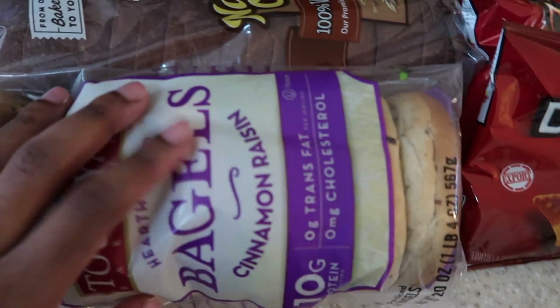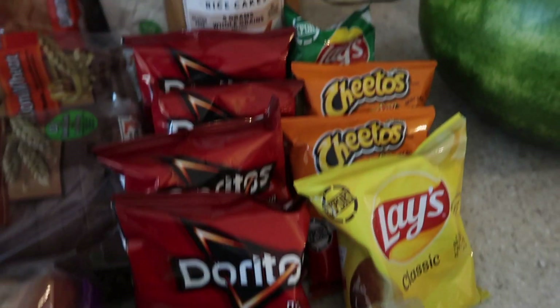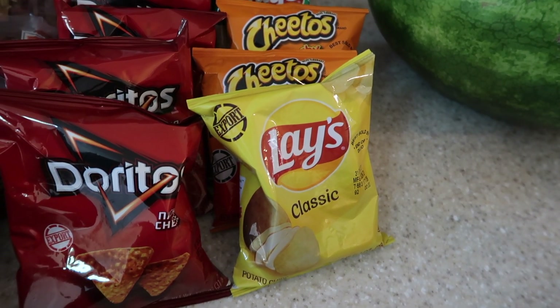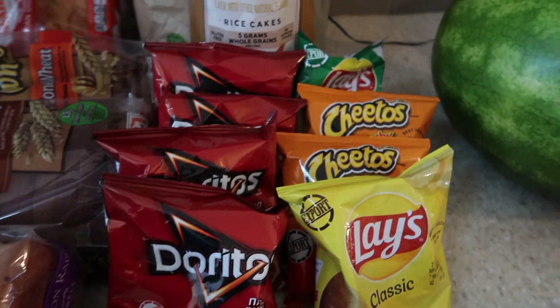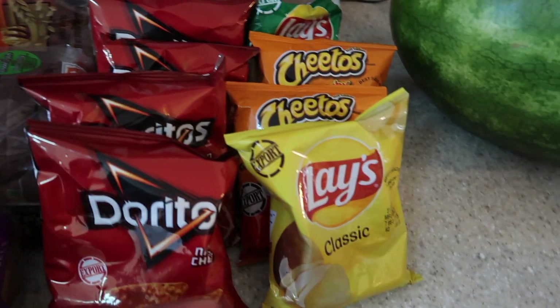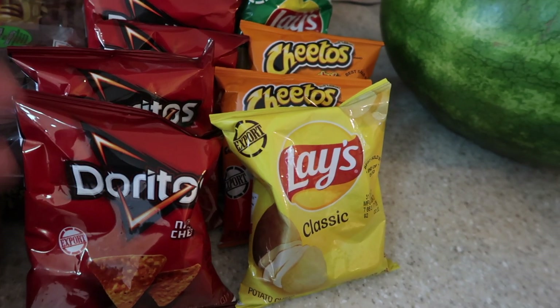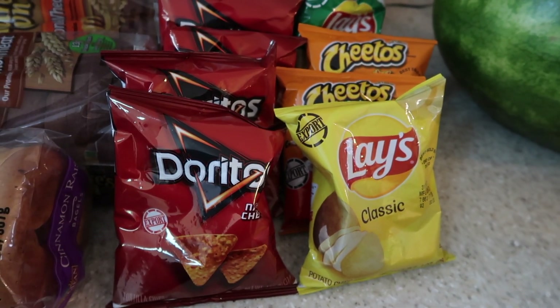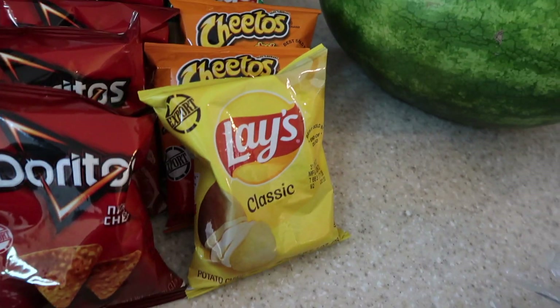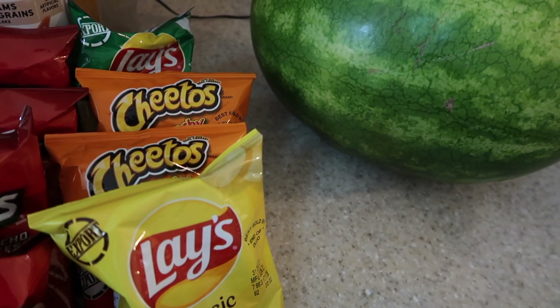Leah doesn't eat chips that often and when she does she only likes a few flavors. I don't like to buy the big bag because we don't really eat chips that often. I only got a few bags to last. When I pack chips for her school lunch I only put about half the bag in a container — and she usually brings the chips back, so she doesn't eat them very often.